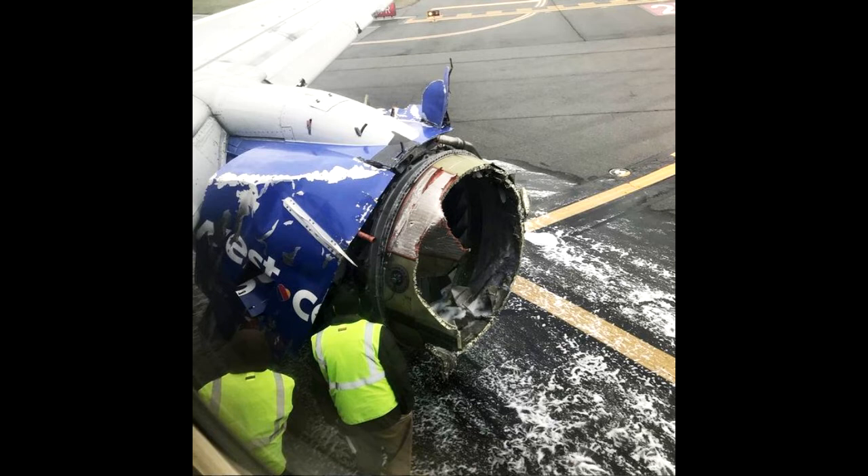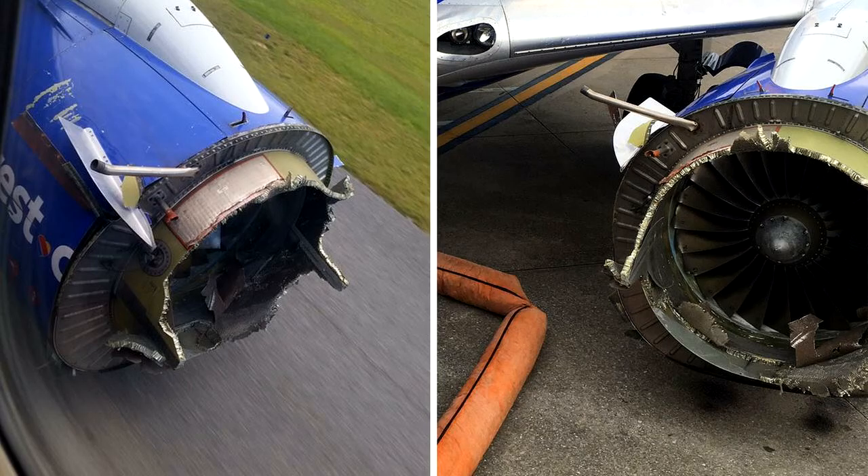The airplane was towed to the gate, where customers deplaned through the jetway and were accommodated on a different aircraft. The airline added: 'The safety of our customers and crew is always our top priority, and we apologize to our customers on this flight.'